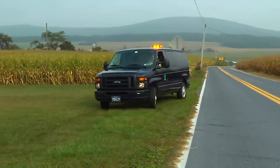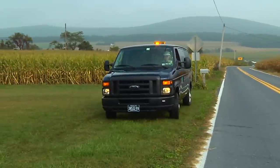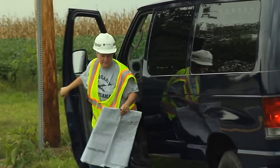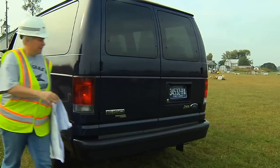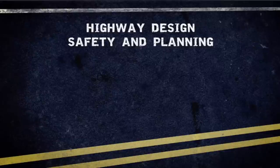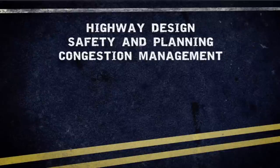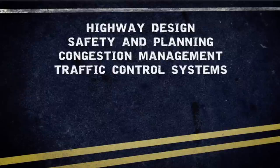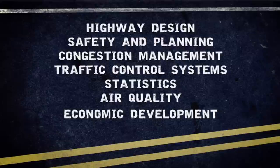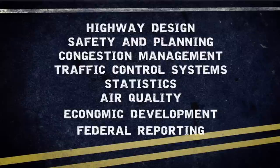With your assistance, over 10,000 traffic counts are taken annually in Pennsylvania. After all traffic data is collected in the field, it is submitted to PennDOT's central office, where it is processed and used to make important decisions about highway design, safety and planning, for research to improve congestion management, to help design and install traffic control systems, to track statistics, to help make air quality conformity determinations, to provide information for economic development, and for required federal reporting.